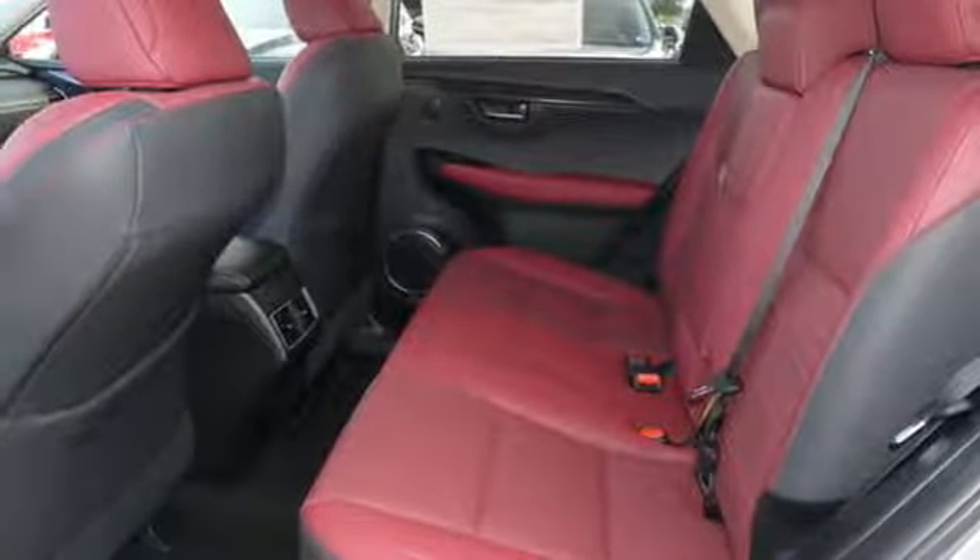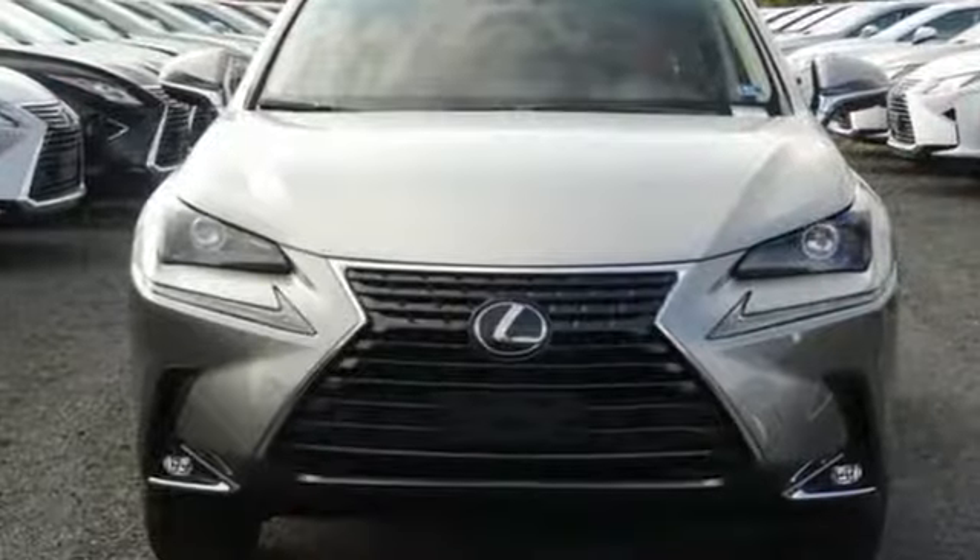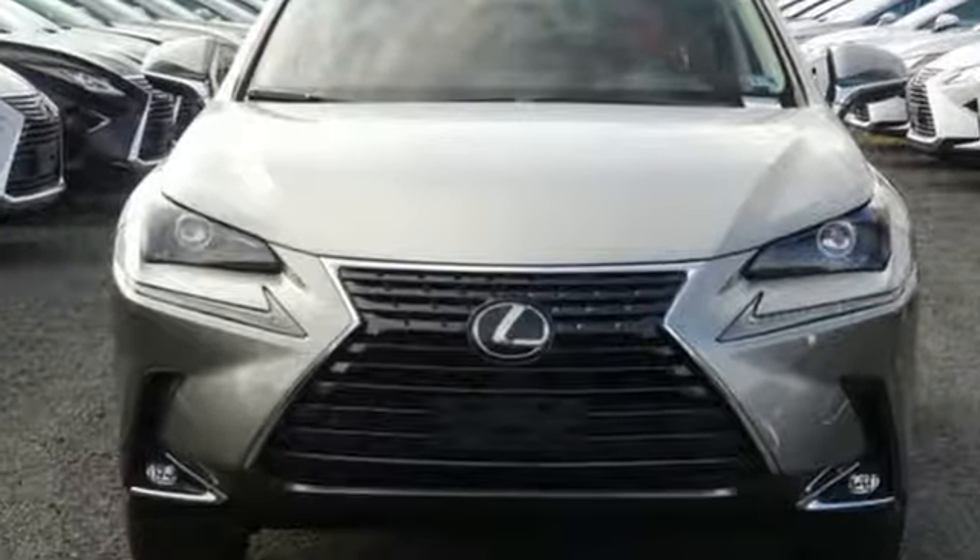Lexus, a lifestyle that leaves a lasting impression. Stop in for a test drive and make it yours today.